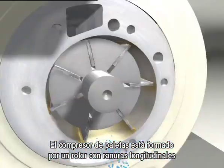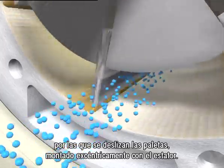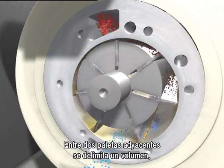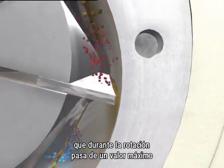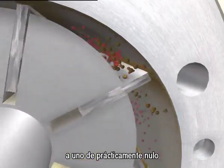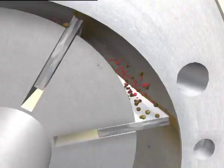The compressor consists of a rotor with longitudinal slots in which the blades slide. The rotor is assembled eccentrically in the stator. During rotation, the volume between blades, called vanes, changes from a maximum value to an almost zero value when the stator is tangential to the rotor, and vice versa.